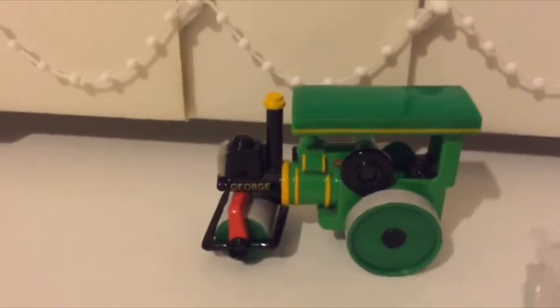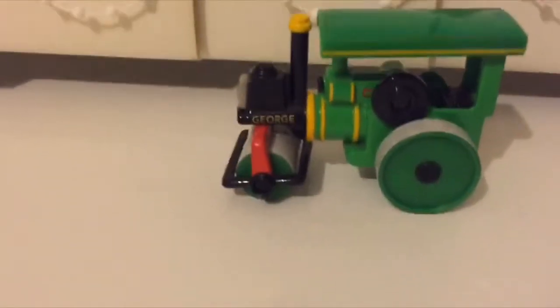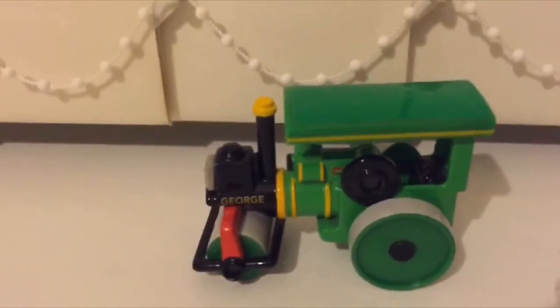His name plate, funnel, and all his details - he's quite handsome, in good condition, mint condition. And his roof is made out of stickers, except for some of the lining. And here's the back.